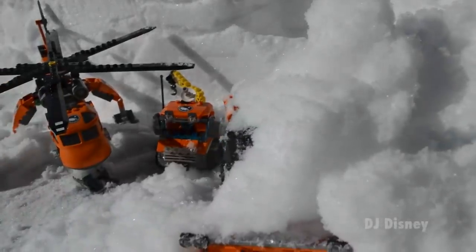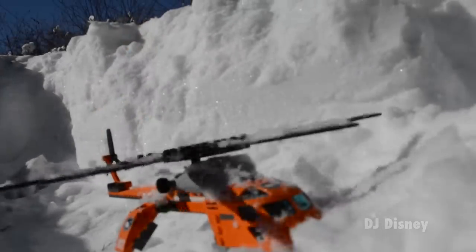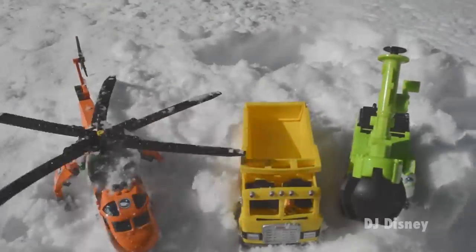Too late. The avalanche has rolled down the mountain and crashed right into the crew. Who will save them? It looks like the helicopter has been able to get loose and go for help.